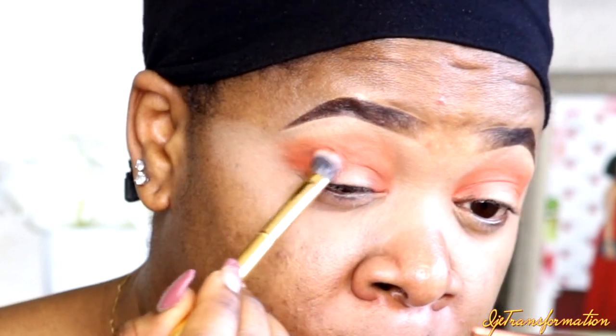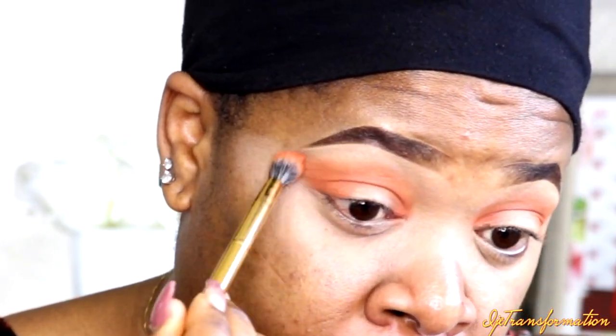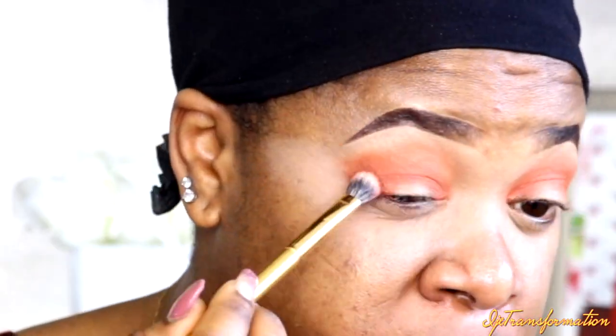The next shade I'm going to use I'm placing here just to add a little bit of color and depth. Then I'm going to go in with the darker shade in the palette. I also topped the look with a glitter — this one right in the middle — and used a glitter primer by NYX as the glitter glue.